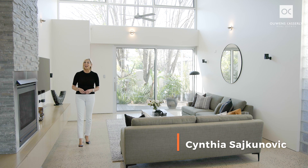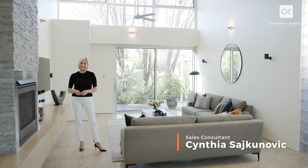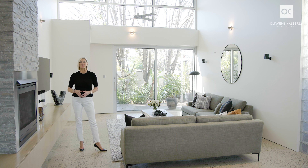My name is Cynthia Sajkinovic and I represent Owens Casley Real Estate. It is an absolute pleasure to be offering this spectacular, eye-catching, 2010-built two-storey residence created by renowned architect Warwick O'Brien.